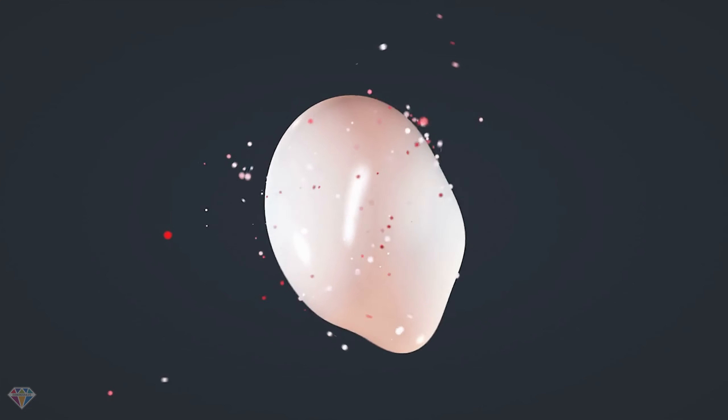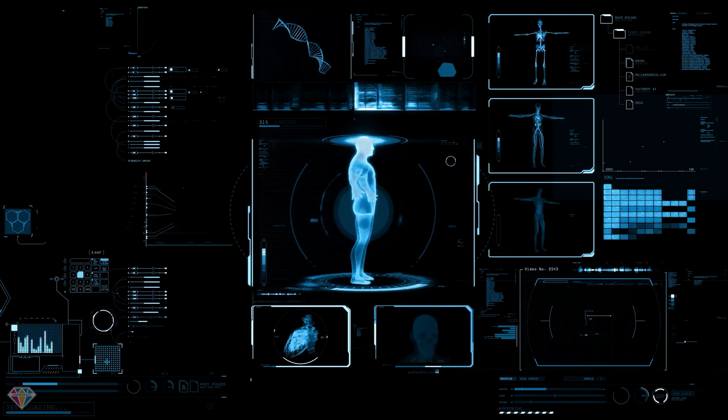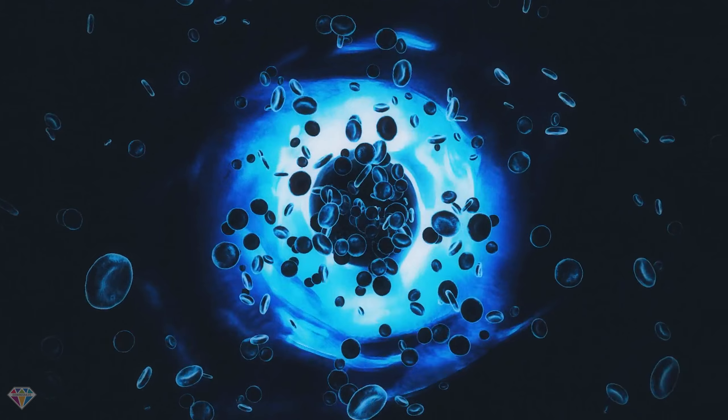and macrophages. 4Life Transfer Factor Plus can calm down an overactive immune system, create a healthy immune system balance, and boost underactive immune system cells.